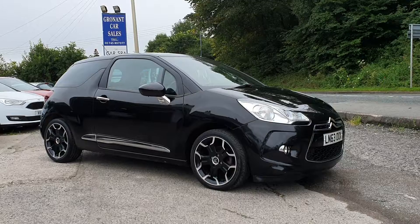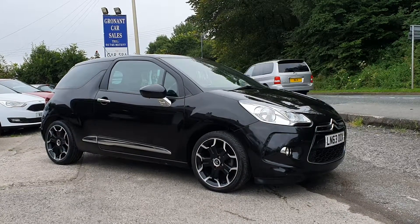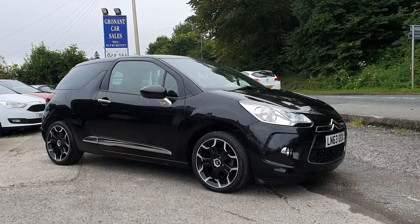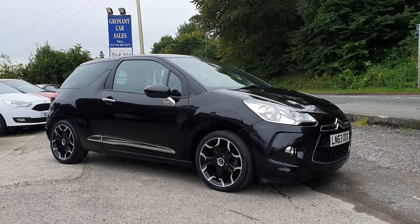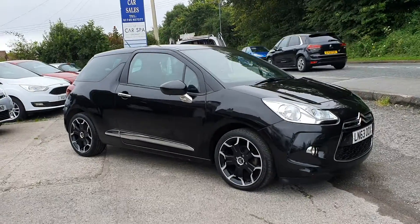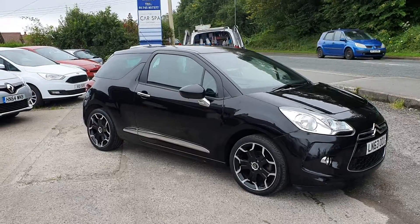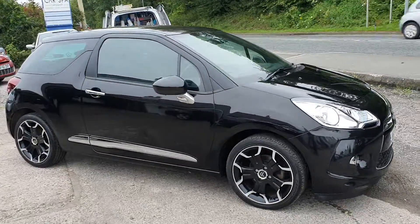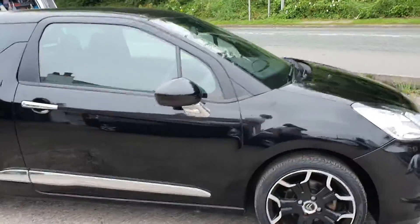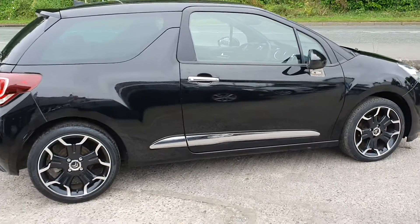Hi, Mark at Gronan Car Sales here. Got a great value 63 plate Citroen DS3 for you today — 1.6 eHDI. All polished and waxed up. Just been machine polished, this has. So as ever with a black car that's just been done, they look a million dollars.